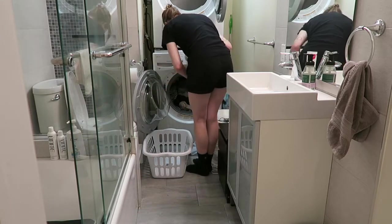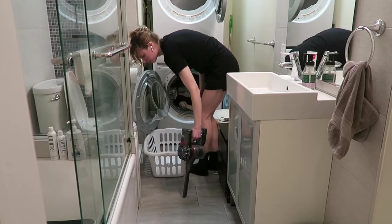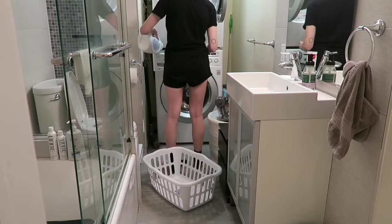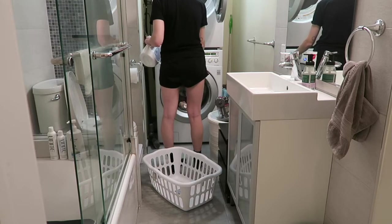Loading everything in again, pulling out the vacuum, finding some more things to clean up. Then even cleaning the laundry container. Finally, adding the detergents and starting up the washer to begin the washing process.